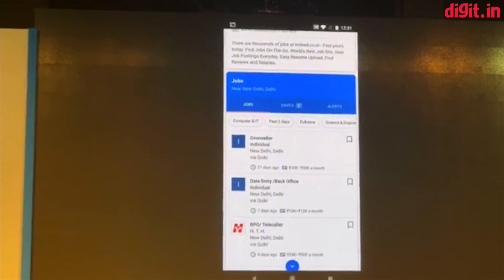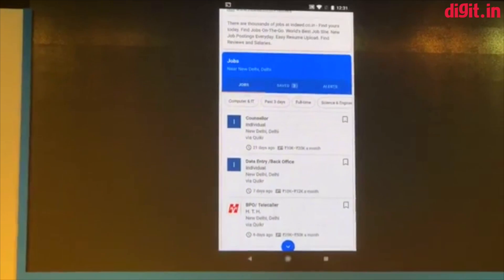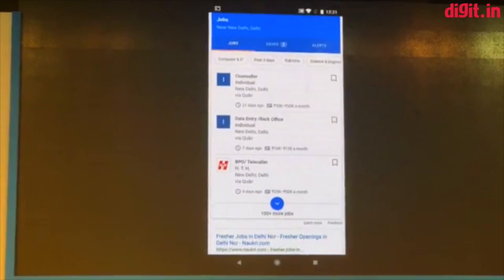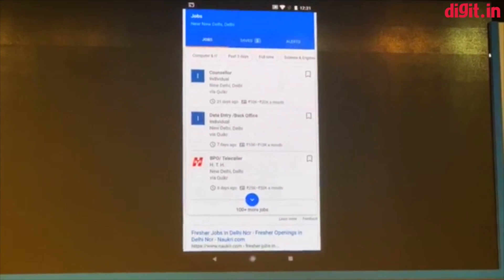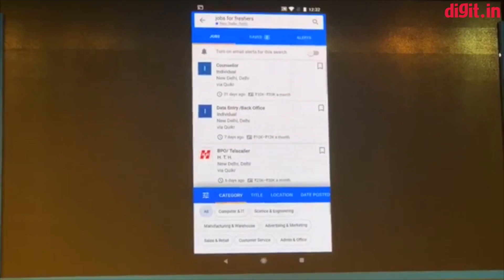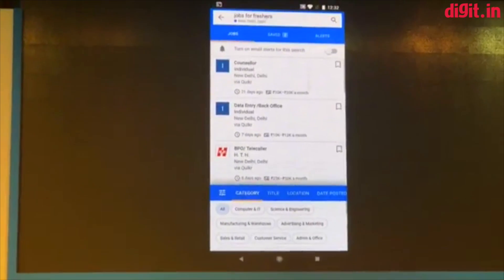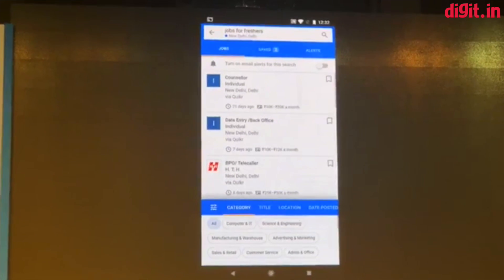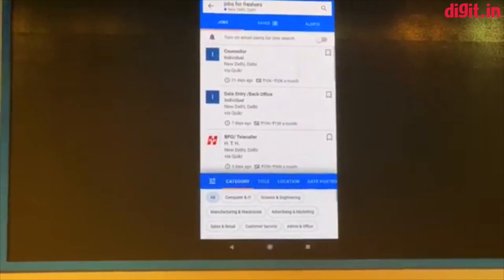A couple things you'll notice right away: we recognize where you're doing this query from. It knows that I did it from New Delhi, and the results you see here are also Delhi-specific. But this only shows you three results, and I want to actually explore a lot. So I'm going to click on this expando, and this takes me into this beautiful, immersive experience. This experience has hundreds of jobs, and these jobs come from all kinds of partners — they come from Quicker, LinkedIn, Naukri Jobs, and many more.